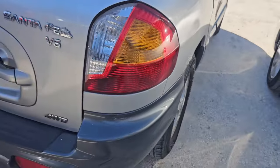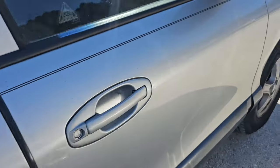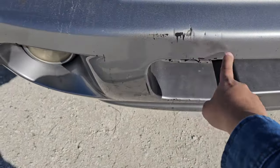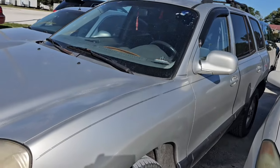What have I got next here? A Hyundai Santa Fe V6. From what I can tell with these cars, it looks like it's in decent shape — yeah, except for here, a little bit of paint coming off. That's no biggie. Car looks like it's in decent shape otherwise.